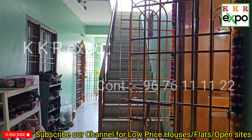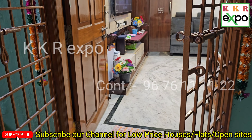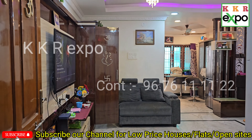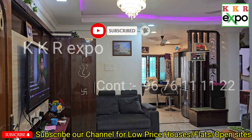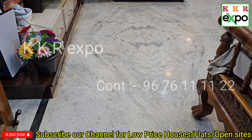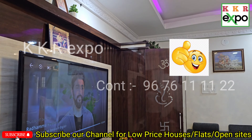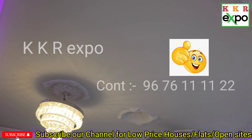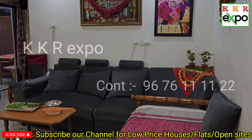Hello, here we are looking at the 1050 SFT North Facing flat. Looking at the top — the hall size is excellent. It has woodwork done recently. It has marble with tiles. It is 10 years old and has had a complete renovation. Looking at the woodwork done about 6 months back.